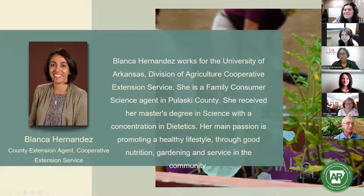Thank you, Jennifer. I really love the radish soup and the kids taking initiative and getting parents excited — that's what school gardens are all about. If you have questions for Jennifer, put them in the chat. Our next speaker is Blanca Hernandez, a county extension agent for the University of Arkansas Cooperative Extension Service. Today she's going to talk about what resources extension offers to support school gardening efforts.